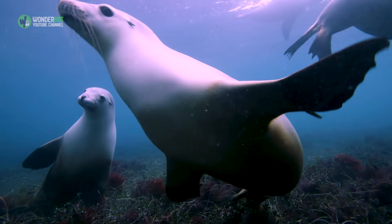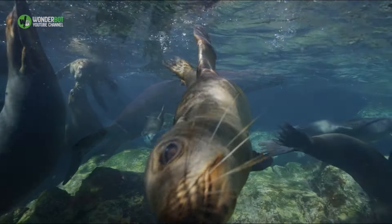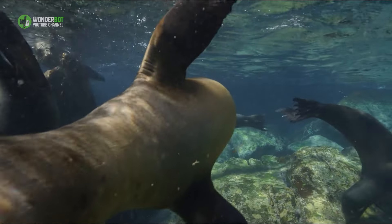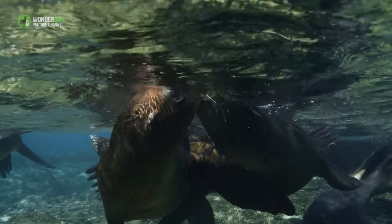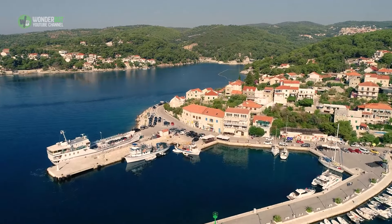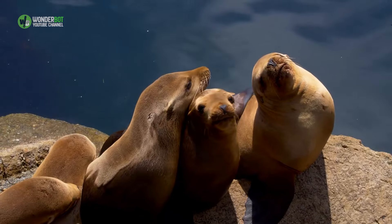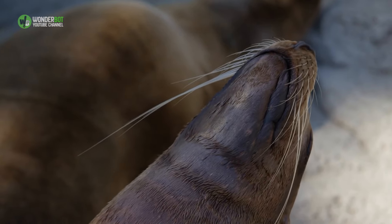California sea lions are known for their intelligence, playfulness, and noisy barking. Their fur color ranges from chocolate brown, seen in males, to a lighter golden brown, seen in females. There are always a large number of sea lions at this port, and even though they might be used to seeing people, the local authorities still advise people not to get too close.